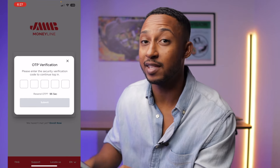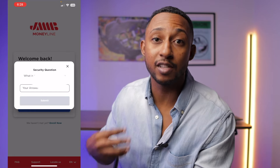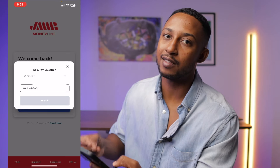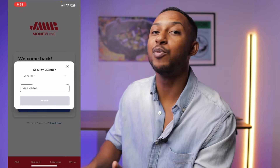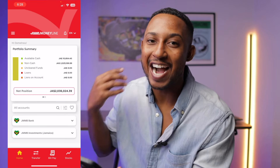So at least we have something that makes us feel secure. And to take it another step further, you also have to put in your security question and answer in order to log into this app. When you've done all of that, you are hit with the dashboard — we are on the Moneyline app.